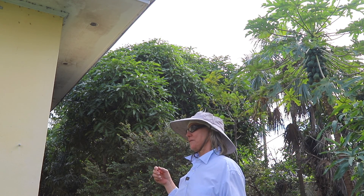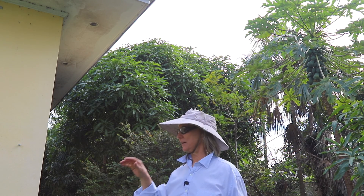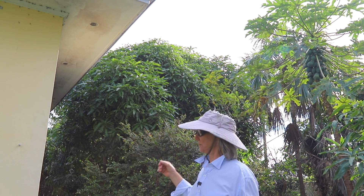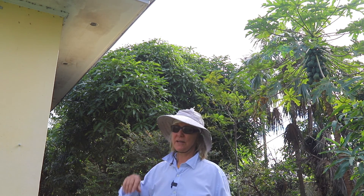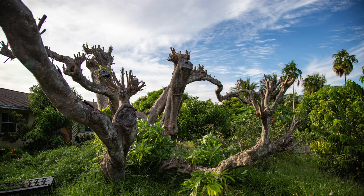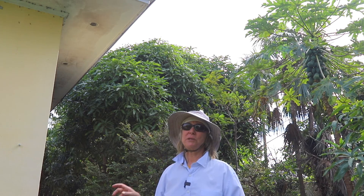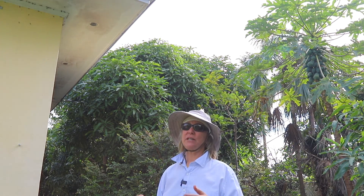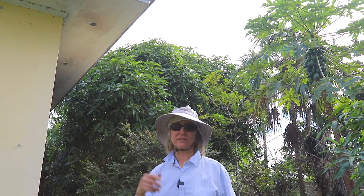Those roots are really attracted to water most, and under a house — unless you have leaky pipes — there is no water. So we've never seen any evidence that roots have gone under the house. In fact, in the front of the house we have what's left of a giant lychee tree planted in 1955, whose trunk is about 15 feet away from the house, and again there's absolutely no damage — no cracks in the walls or anything like that.